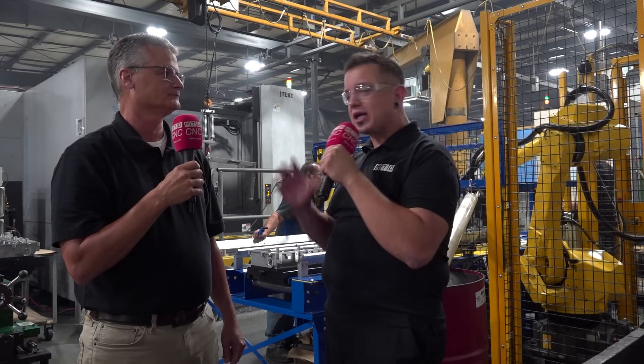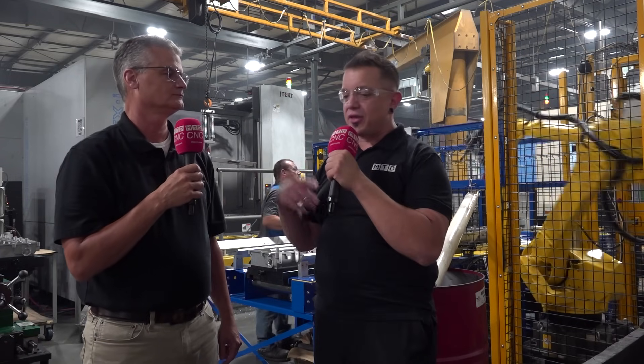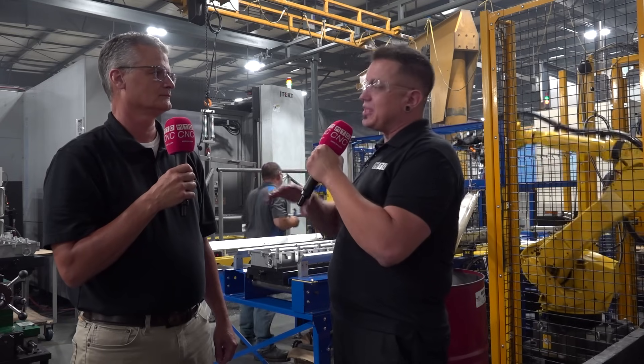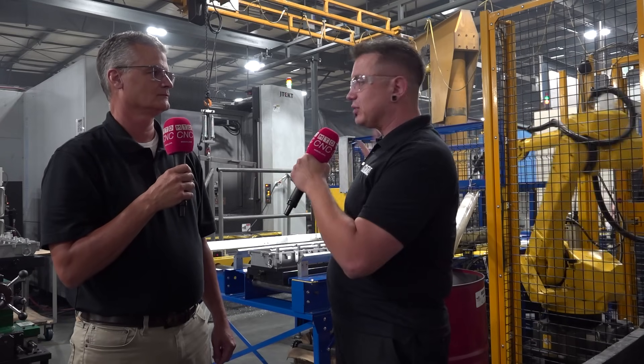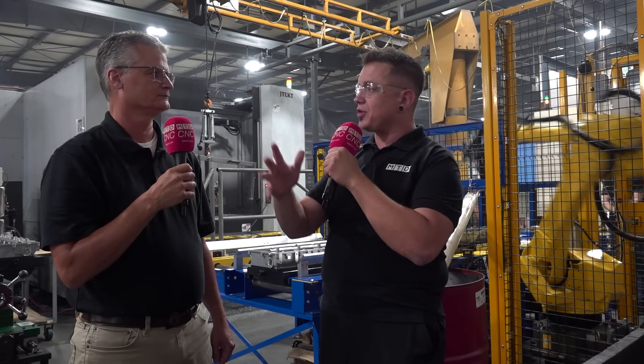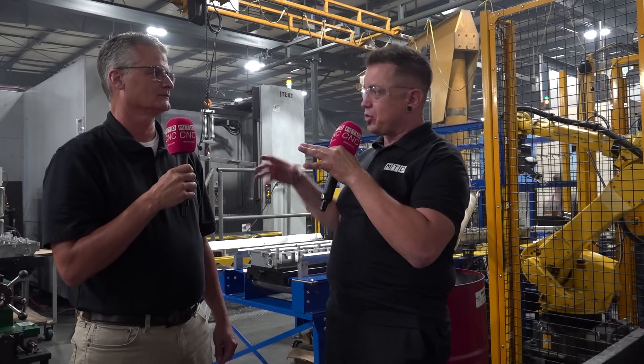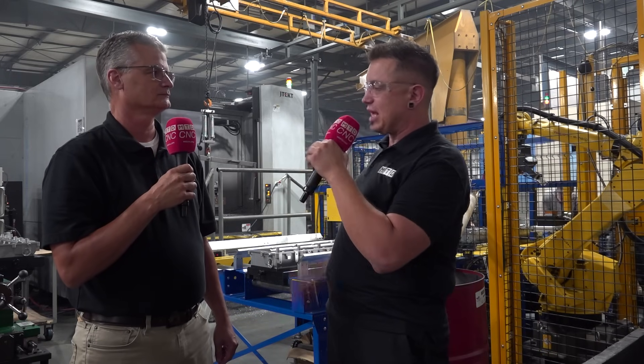Dan mentioned that the robot replicates the exact same torque pattern that the end user does. So when the parts leave this cell, they're arriving to your customer exactly how they're going to use them — exactly how they're going to assemble them. Everything's matched together here in assembly so that it goes together on the other end. And that's also critical for the bore sizes, so that when they re-torque them they end up at the same bore size.